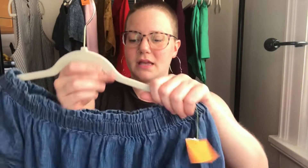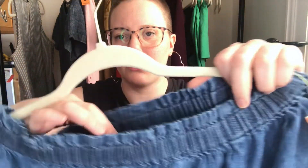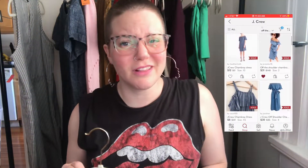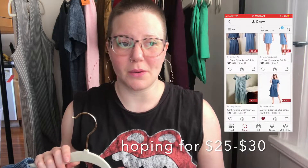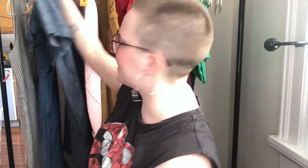This is a newer label J.Crew size zero off-the-shoulder chambray dress. It's kind of a mini length with a tie waist. I've been picking up a lot of newer label J.Crew lately — I think the newer styles still sell fast and pretty well, so I did pick this one up.